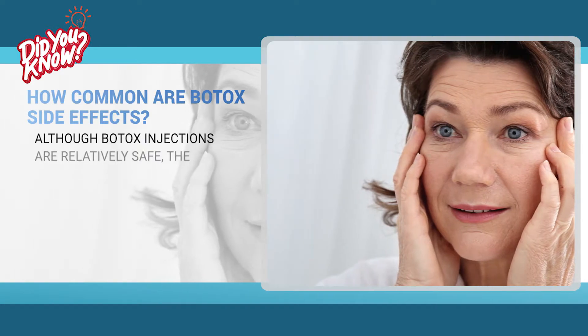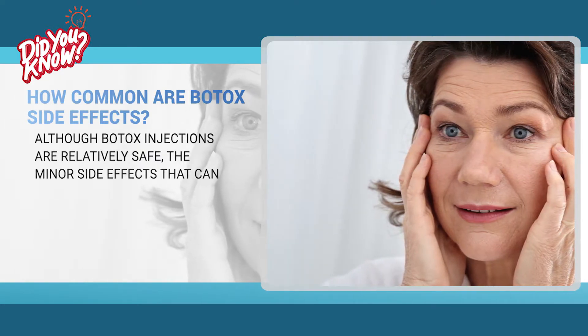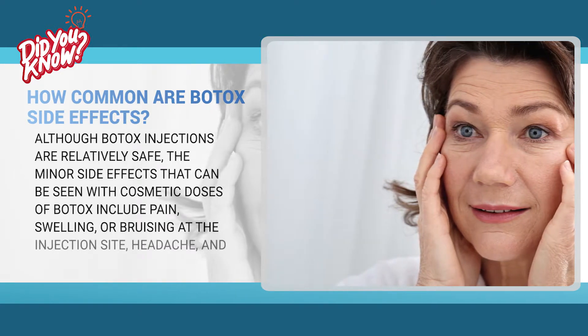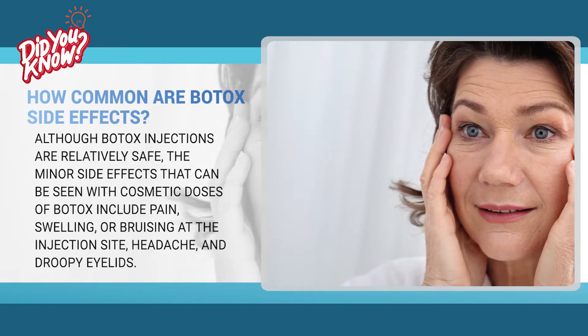Although Botox injections are relatively safe, the minor side effects that can be seen with cosmetic doses of Botox include pain, swelling or bruising at the injection site, headache and droopy eyelids.